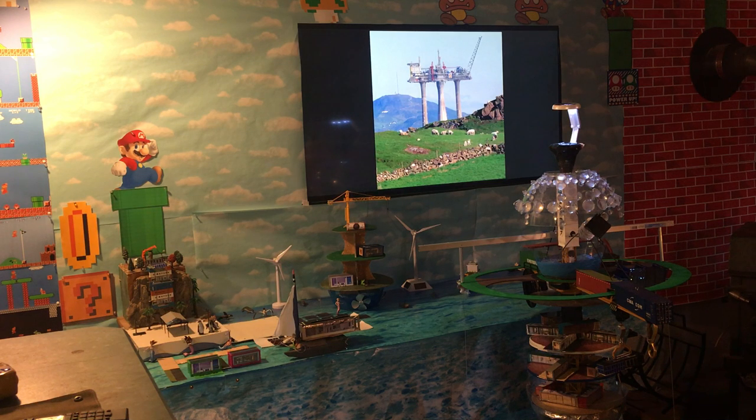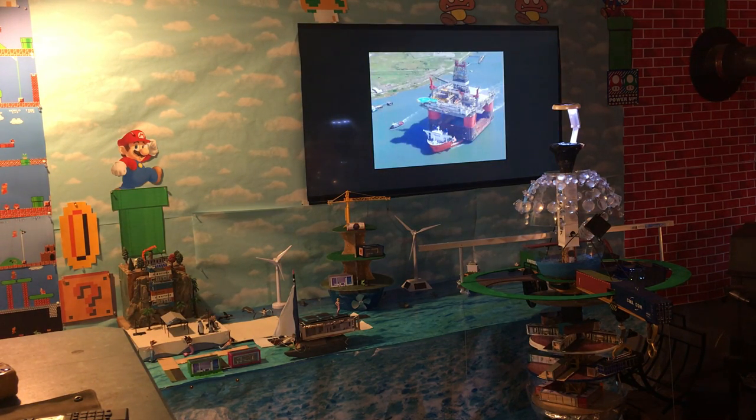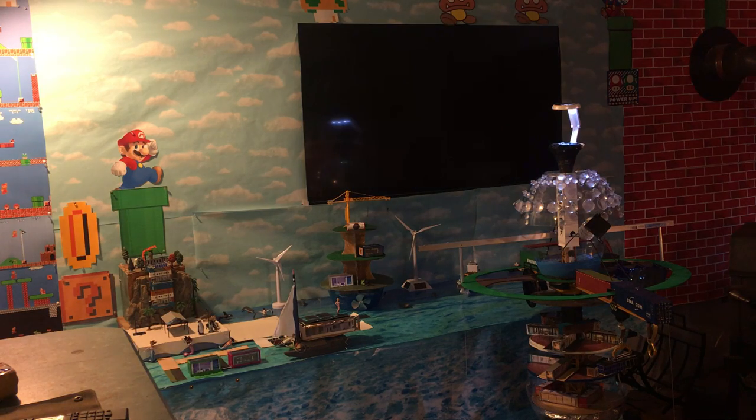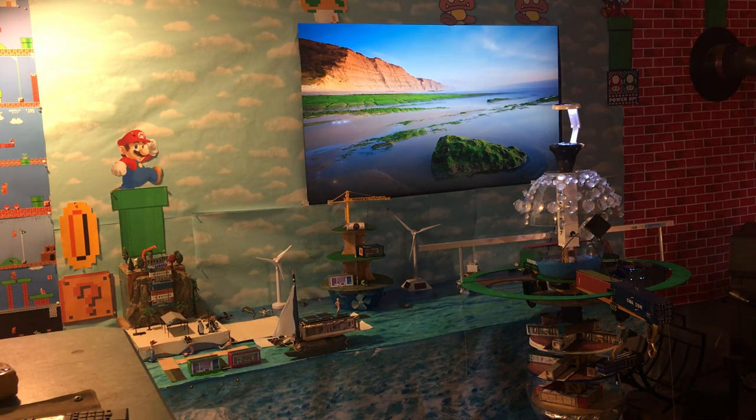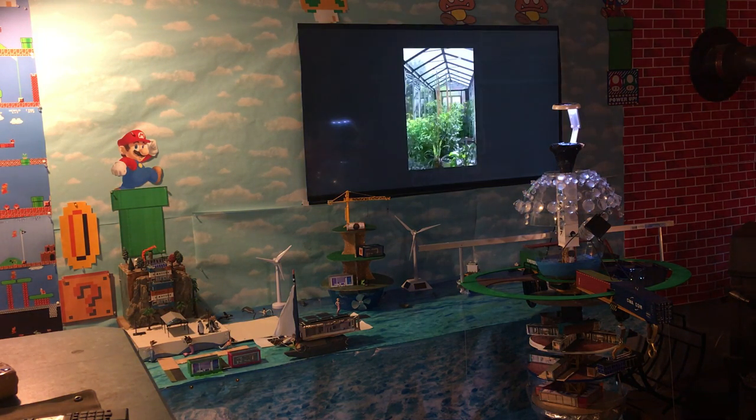If they can build oil platforms and float them into place, then of course this is possible — absolutely possible. There's no reason we can't focus government energy on this. We have to get zoning laws changed so that we can live in these pods. This is like a tiny home, but much much stronger.